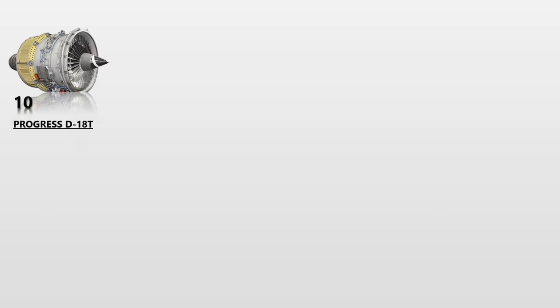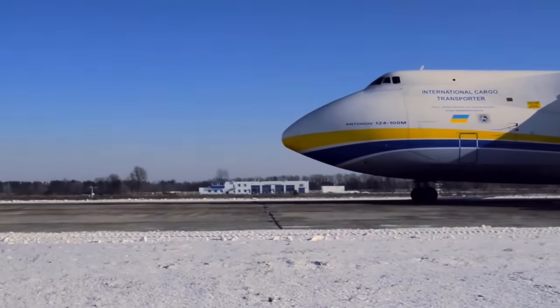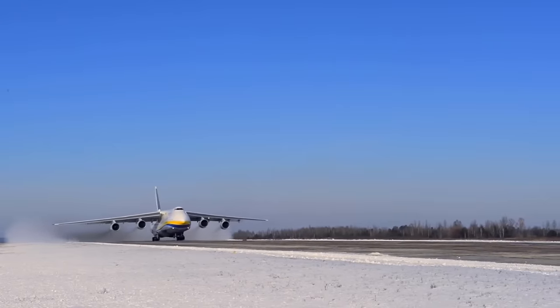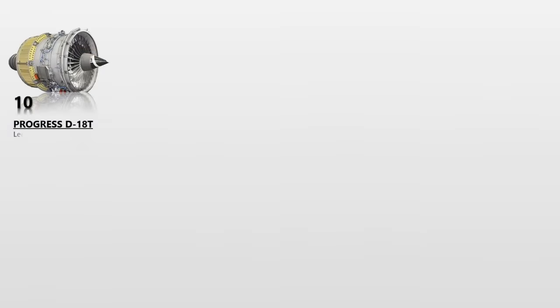The Progress D-18T is a high-bypass turbofan aircraft engine designed specifically for heavy transport aircraft. It was created by Ivchenko-Progress with the needs of a heavy aircraft in mind. The Progress D-18T is currently only used for the Antonov AN-124 and AN-225 strategic airlifters. The engine weighs 4,100 kg dry and has a maximum thrust of 230 kN or 51,700 pounds of force. Only 188 units of this engine have been produced since 1982 due to its limited use.